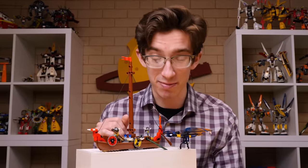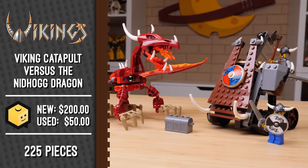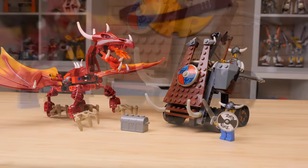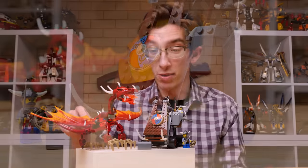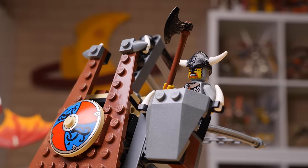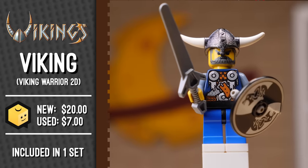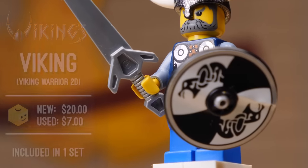Things get even bigger with set 7017, Viking Catapult Versus the Nidhogg Dragon. This one has 225 pieces — almost exactly double the previous set — retailed for $20, which is about $30 in today's money. It has two minifigures and one pretty sweet-looking dragon. One of the Vikings is the same one from the last set, but the other is special, featuring a new torso print. He also has one of those sticker shields.